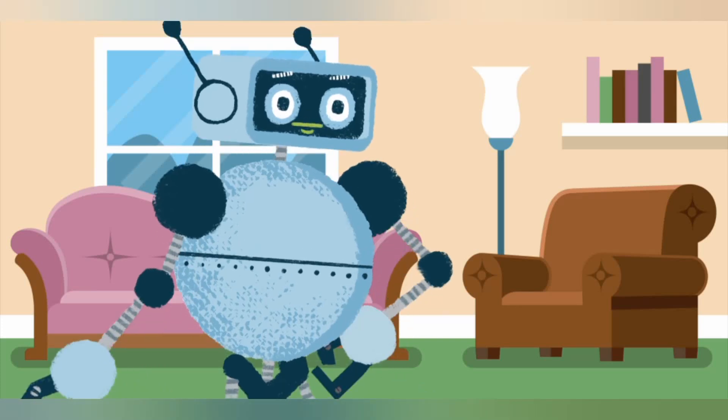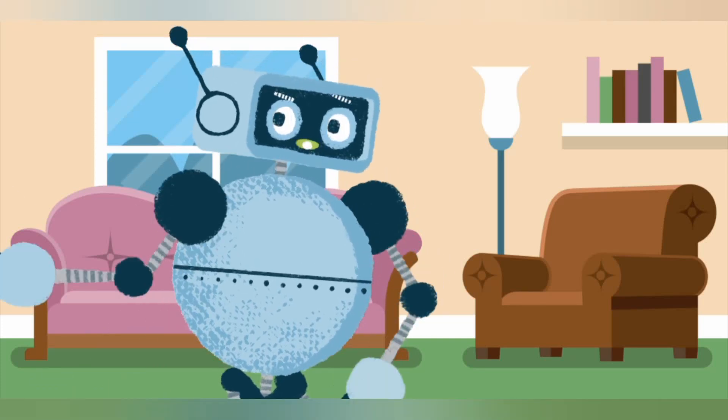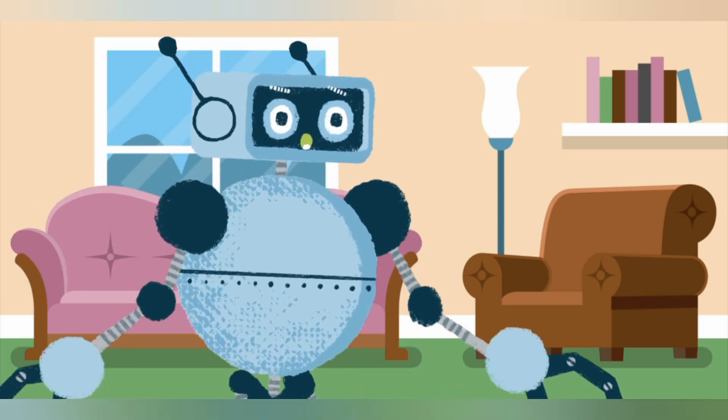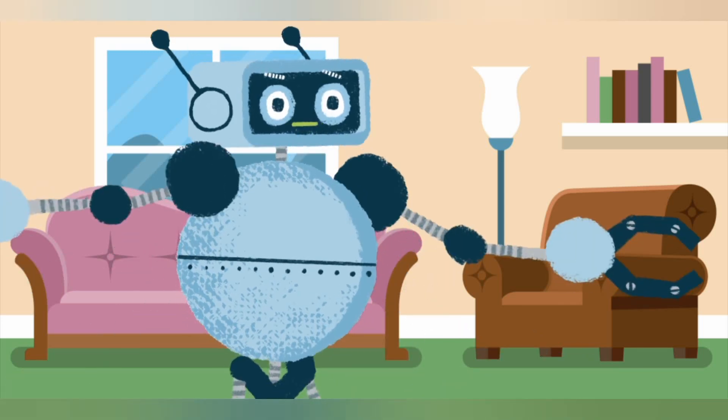Hello! Welcome back to my channel where I explore the coolest and craziest things in artificial intelligence and robotics. Today I have something mind-blowing to show you.